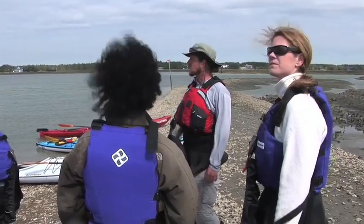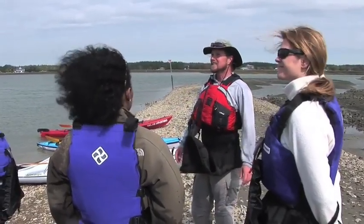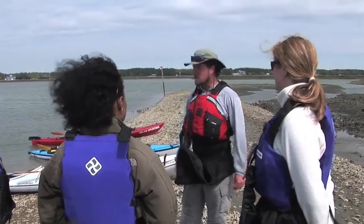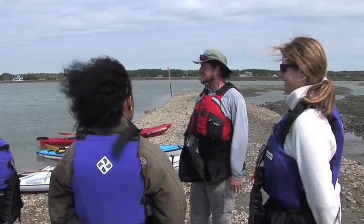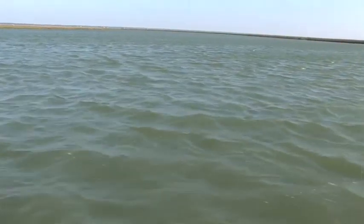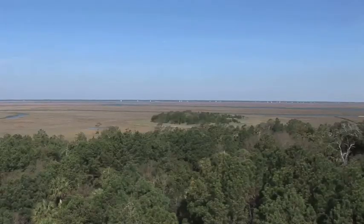The water that we're paddling on today is some of the most pristine water that you'll find anywhere in the world. If everybody will take a deep breath, your lungs are currently full of some of the cleanest air available to a human being on the planet, not just a citizen of the United States. This is the estuary — that's what we call this ecosystem. The textbook definition of estuary is where salt water and fresh water intermingle.